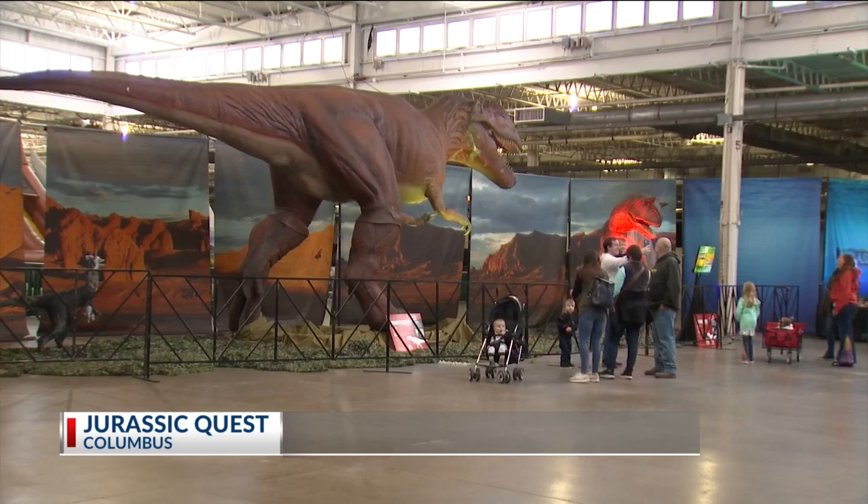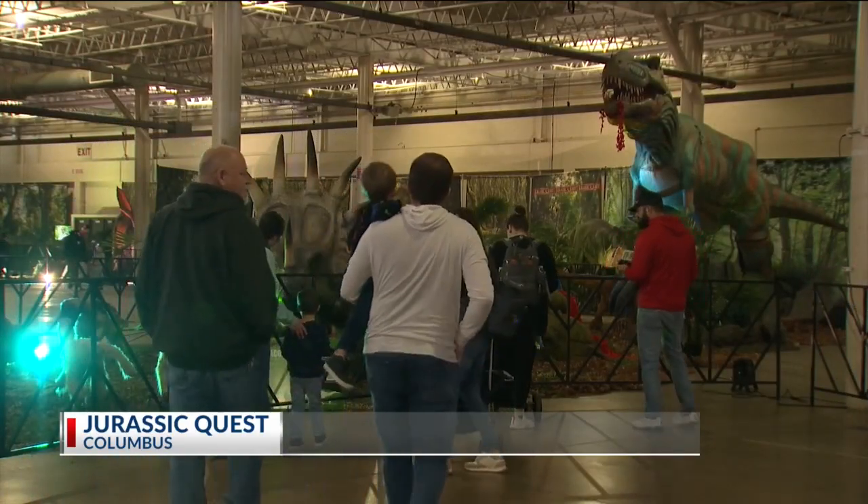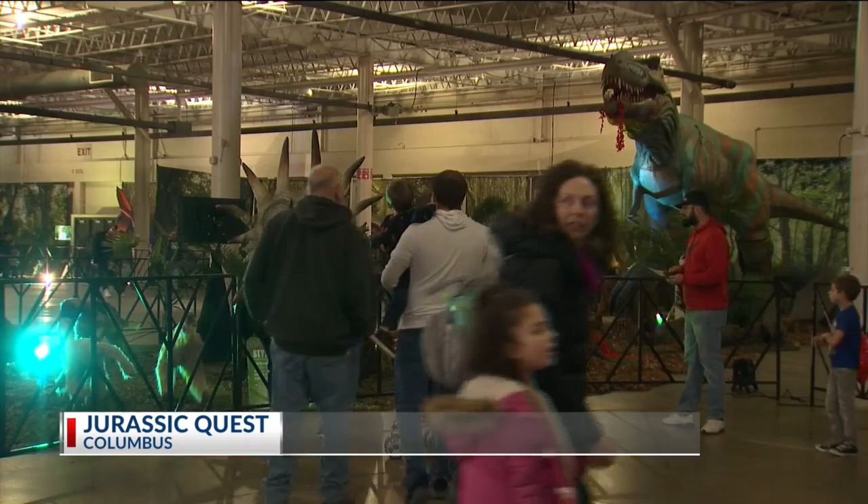Kids can even learn to train some raptors, teaching the 10-foot-tall dinosaurs to do tricks. One of their dinosaur trainers, Bronco Bryan, says bringing dinosaurs to life for the kids is the best part of the job.